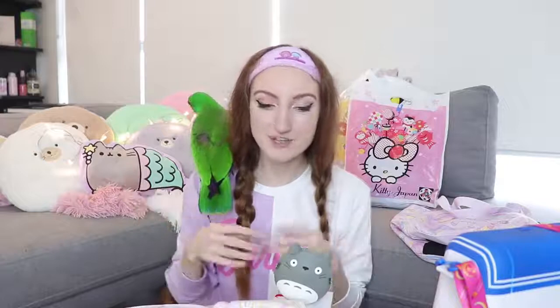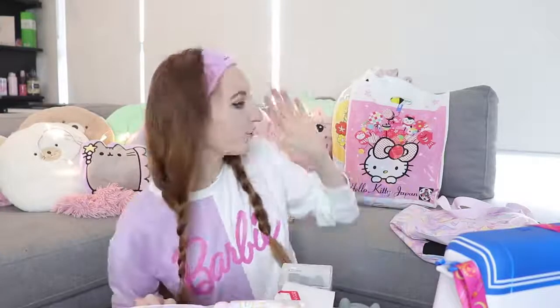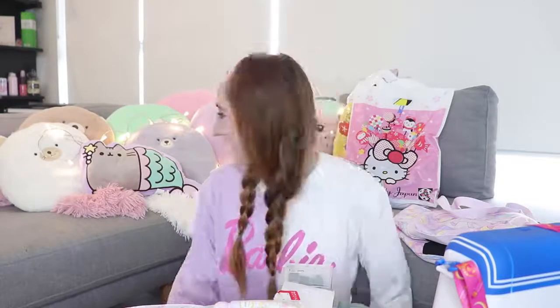This haul is mostly random knickknacks and trinkets and coin purses and bags and things like that, but clothes — I am going to show you a few items of clothing. Most of the clothing I bought came from Harajuku so go check out that video. This video is mostly cheap things I bought around Japan. A lot of this stuff came from dollar stores but there's a few things from the Sanrio Gift Gate, the Pokemon Center, Universal Studios Osaka, and just some random little knickknacks.